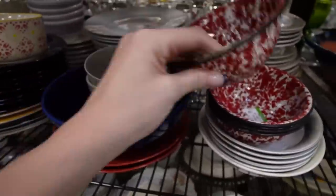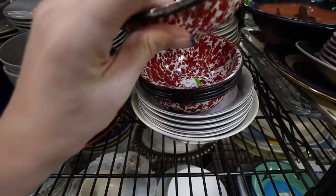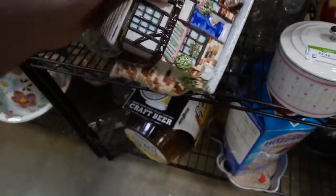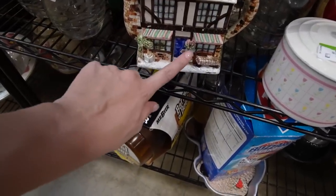Those are some enamel bowls - $149 for the stack, but look at the edges, you can see the metal. There's a cottage teapot - Village Tea Shop - that is made in the Philippines. I kind of like the detail of the wreath on the door.